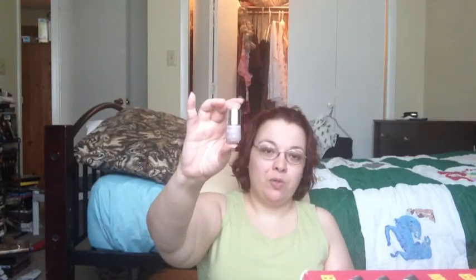This is a little bitty Nails Incorporated in Porchester Square. It's about halfway empty, but it's so gloopy I can't use it. I want to repurchase this color though — Nails Incorporated is my favorite high-end nail polish. I will probably repurchase this in their new gel formula.